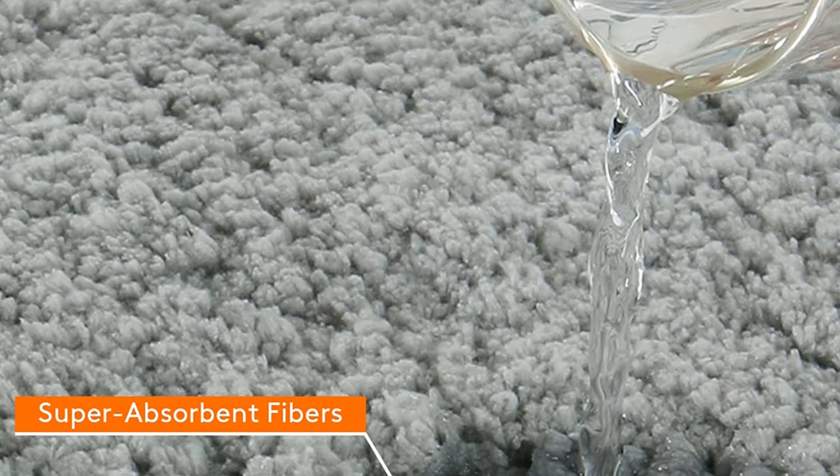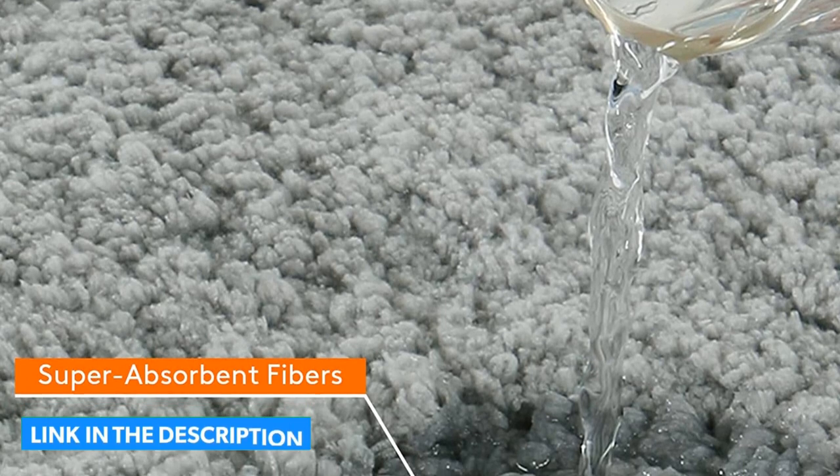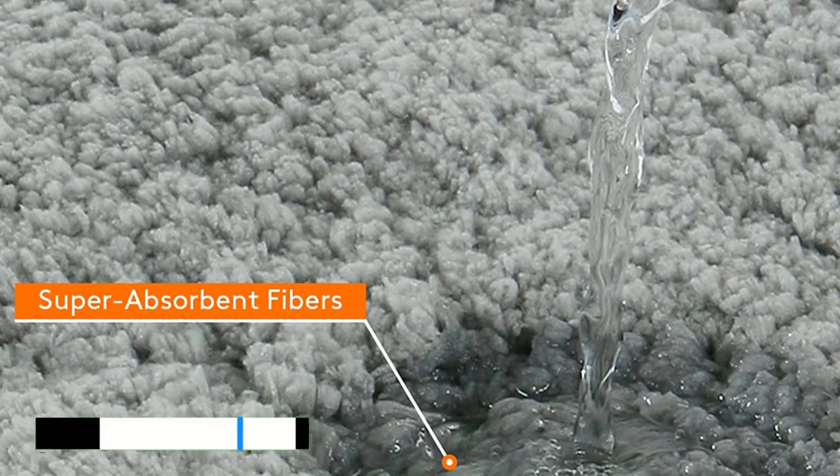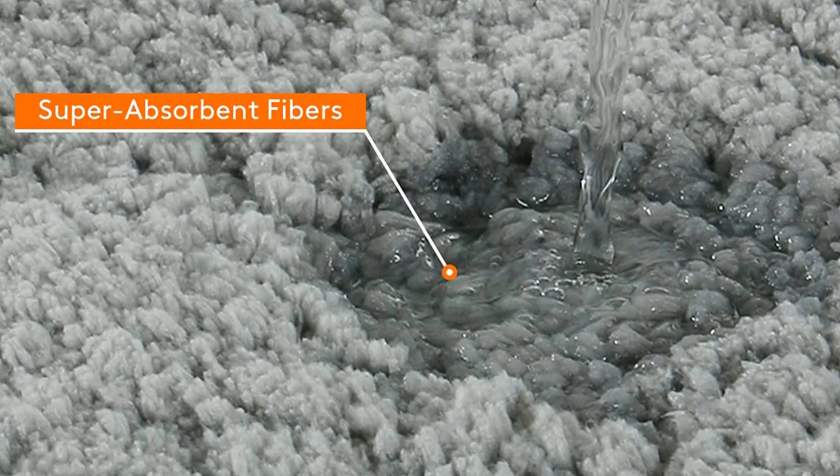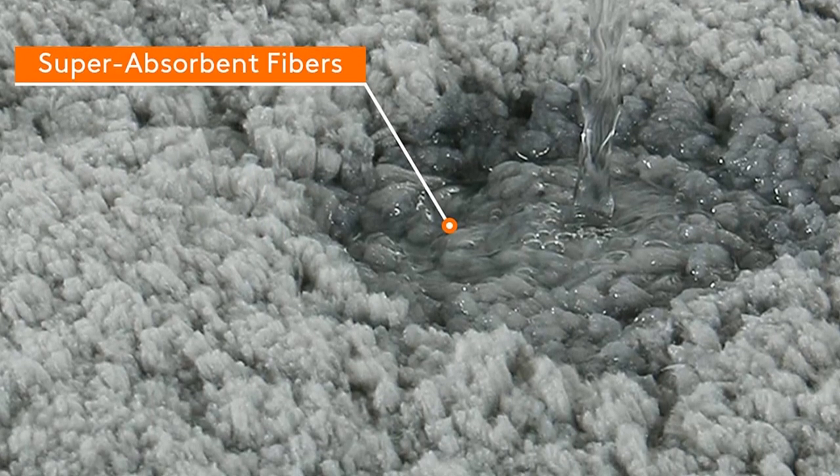However, the manufacturer recommends air-drying it to avoid warping the rubbery back. In our tests, this bath mat earned a score of 4 out of 5 because it shed considerably, which called for more frequent vacuuming. Key pros: budget-friendly, highly absorbent, and incredibly soft.